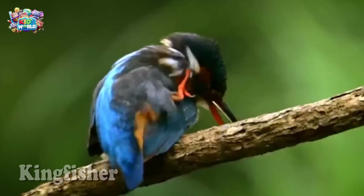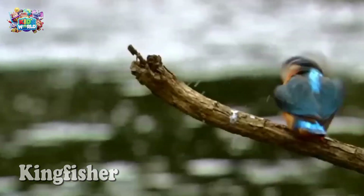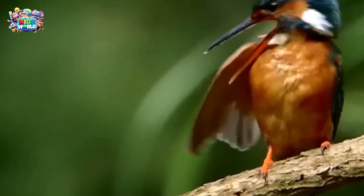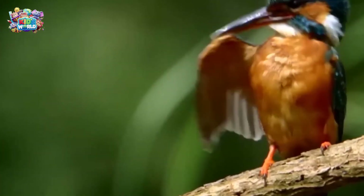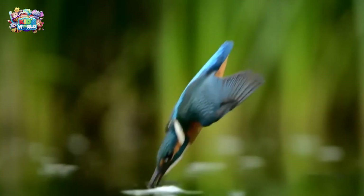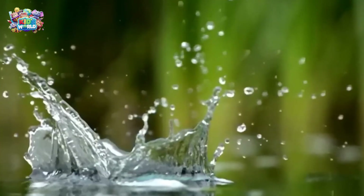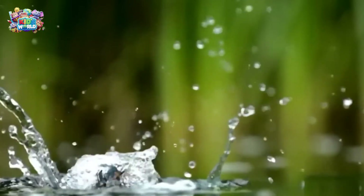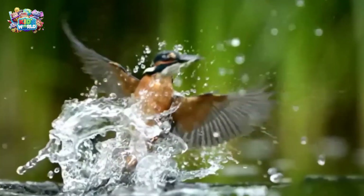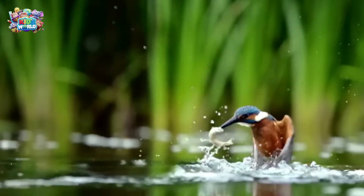The kingfisher has a sharp beak and excellent aim. Watch it dive into the water to catch fish. Splash! Got it!